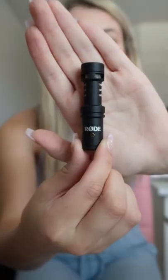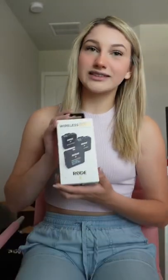For voicing over videos on my iPhone, I switch between the Lavalier Go and the VideoMic Me. For videos with other people or videos where I want to isolate my voice, I use the Wireless Go 2. If I'm filming an interview video, I use the Interview Go. For voicing over videos on my laptop, I use the Yeti X.